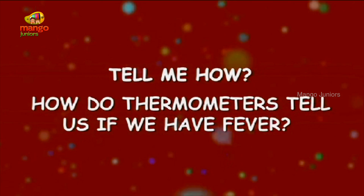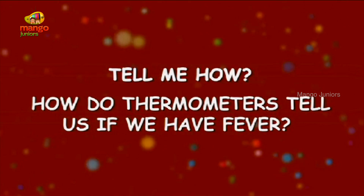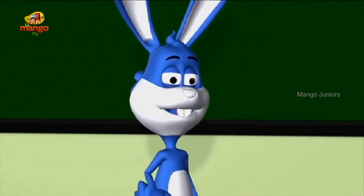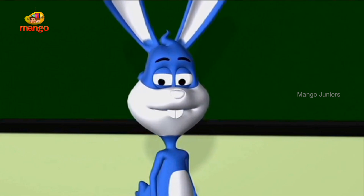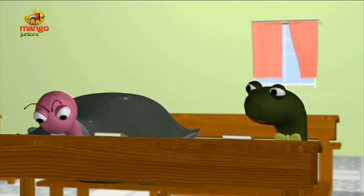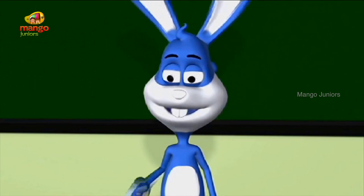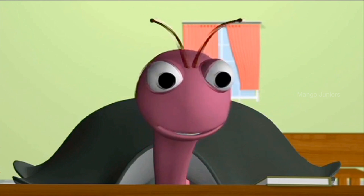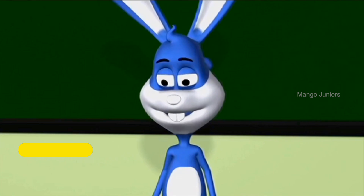How do thermometers tell us if we have fever? Come on everyone, solve this problem in your notebooks — I don't want anybody talking. Caterpillar, what is going on? I said no talking! Professor, I think Oyster is not feeling well. Oyster, what's wrong? Professor, I'm feeling weak and cold.